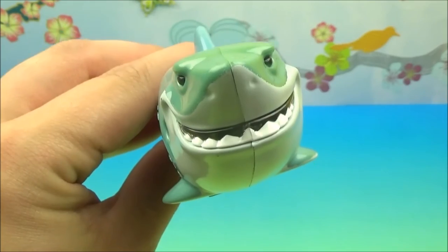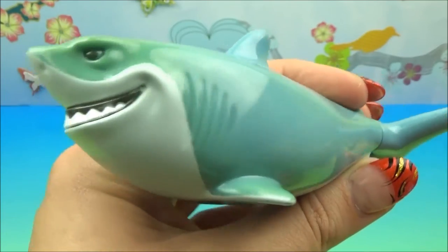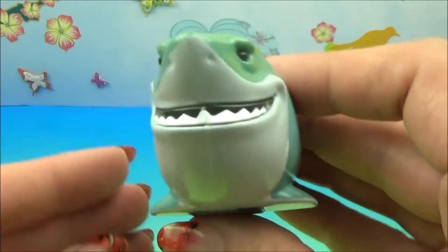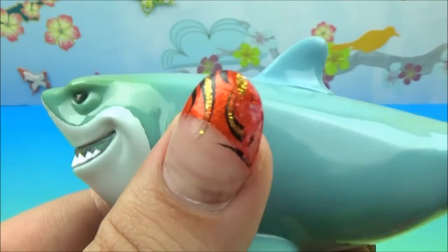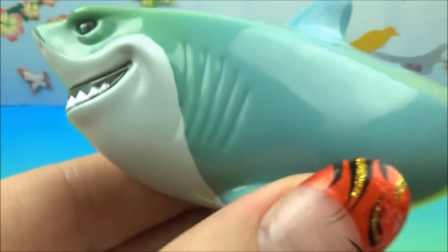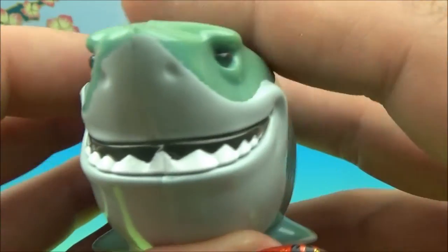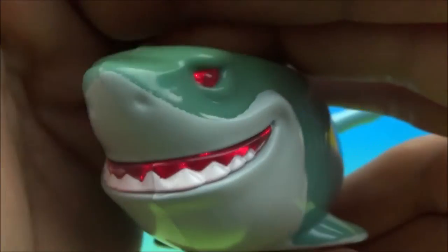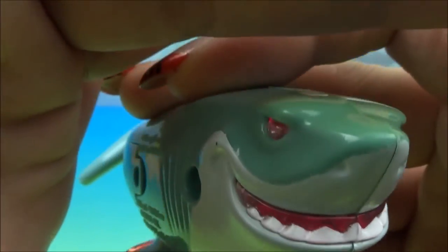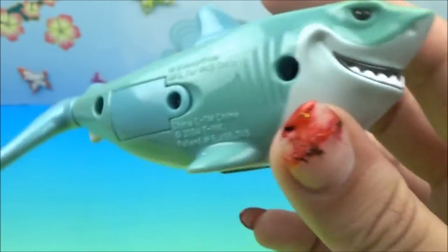And from Finding Nemo, the big lug Bruce. He was super scary in the movie but he was also super sweet. Remember? He was running the self-help group to not eat fish — because fish are friends, not food. He's got those big scary eyes, those big chomping teeth, some gills going on. There's his little sensor to light him up. He lights up red — oh, that's really scary. I think they should have made him blue or something, because he was a nice guy.